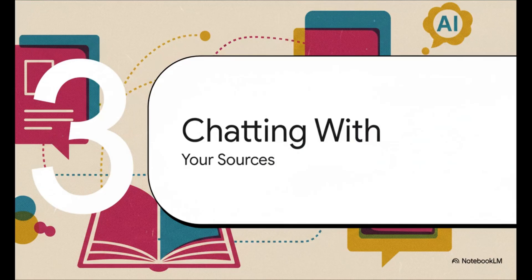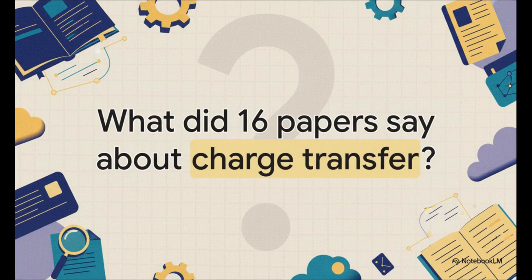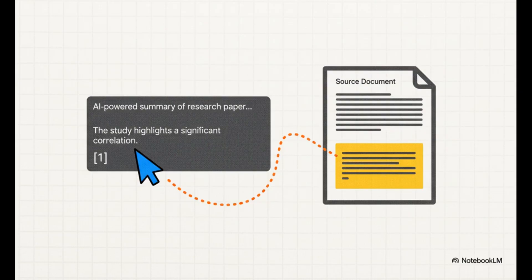Once your sources are loaded up, this is where the real magic begins. You stop just managing documents and actually start having a conversation with them. Instead of reading 50 papers one after the other, you can ask a single complex question. NotebookLM reads, synthesizes, and builds an answer based on all of them at once — it literally connects the dots across your entire knowledge base. You can ask incredibly specific, technical questions, and the AI scans every document to pull out relevant information and give you a consolidated summary. The best part is the trust factor: every statement the AI makes is backed up with inline citations. You see a number, you click it, and you're instantly taken to the exact paragraph in the original source document.